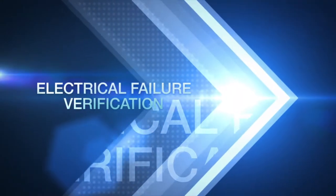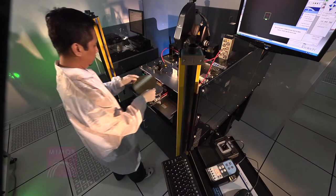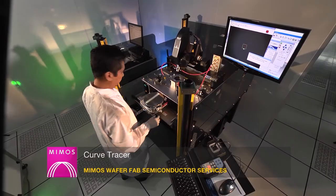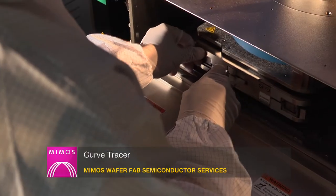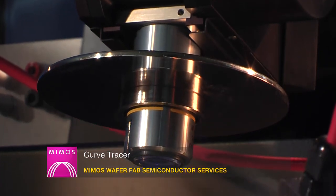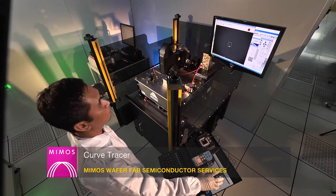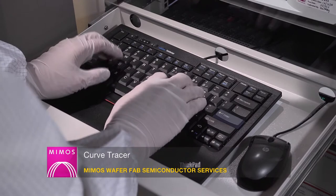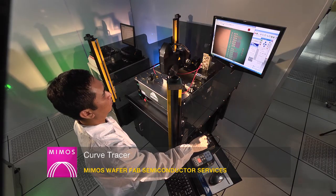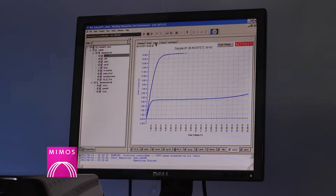Failure analysis process starts with electrical failure verification. MIMOS FA Lab is equipped with a high-sensitivity and accurate curve-tracer system for logic and high-powered devices. It is a real-time system typically used to view the current versus voltage characteristics of a failed device, providing information on the failure signature and helping to narrow down the possible root cause.